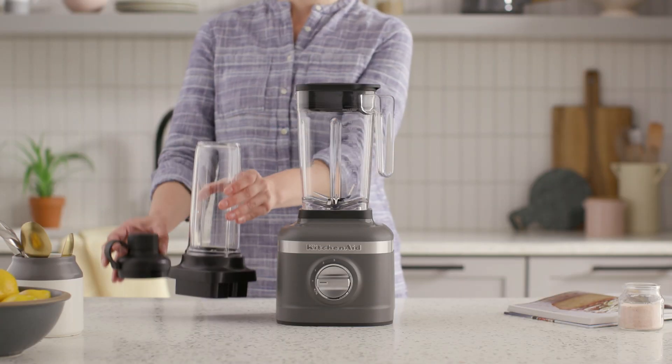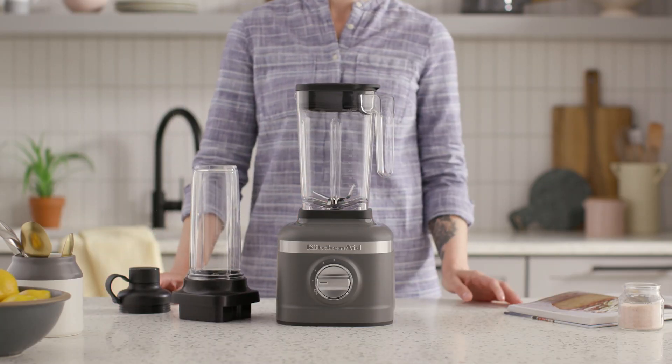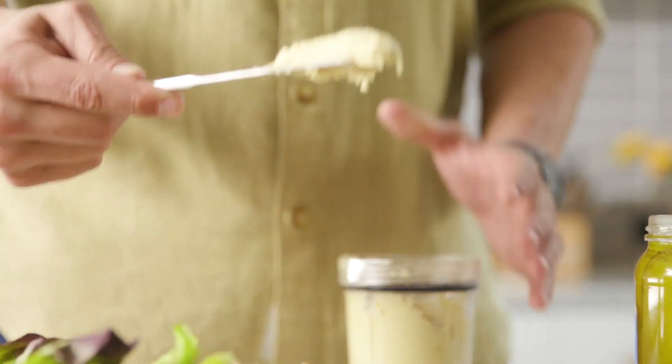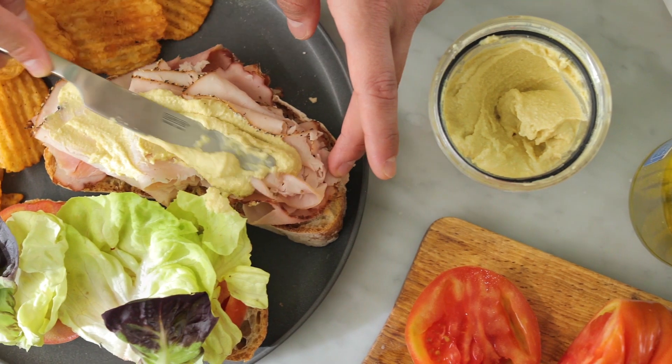New parents won't need to skip breakfast with a personal blending jar for smoothies on the go, or the six-ounce small batch jar for fresh baby food or to store extra servings.